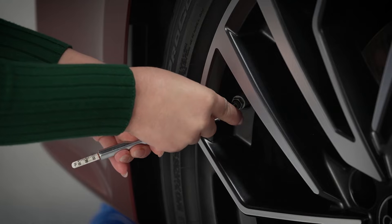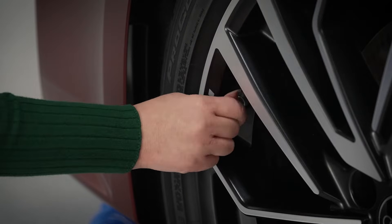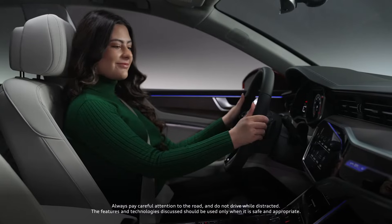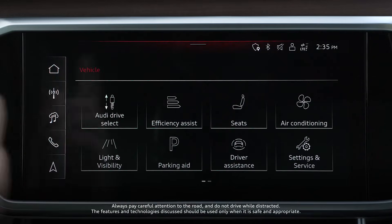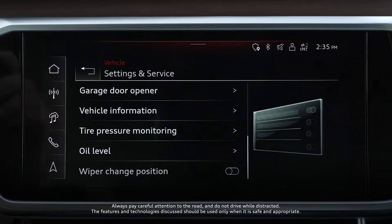When the proper pressure is re-established in all four tires, Direct TPMS must be reset. With your vehicle in park, from the home screen, select Vehicle, then Settings and Service, then Tire Pressure Monitoring.